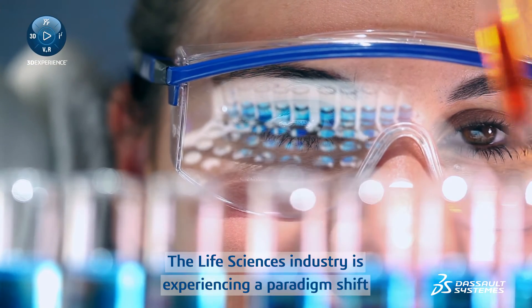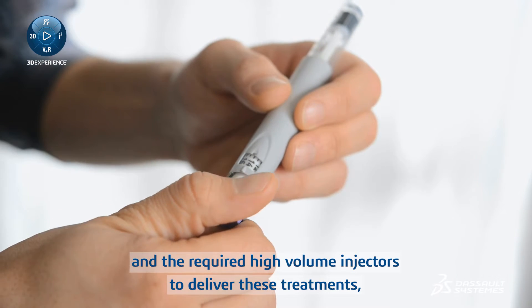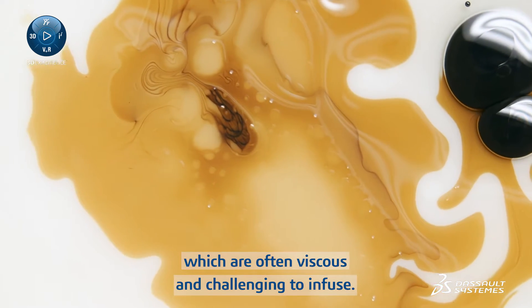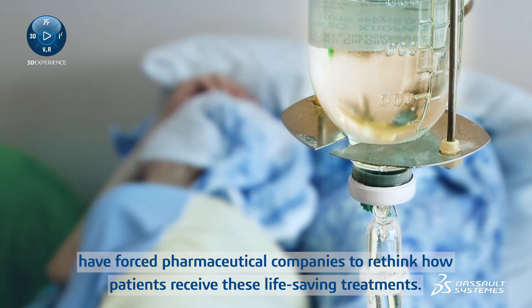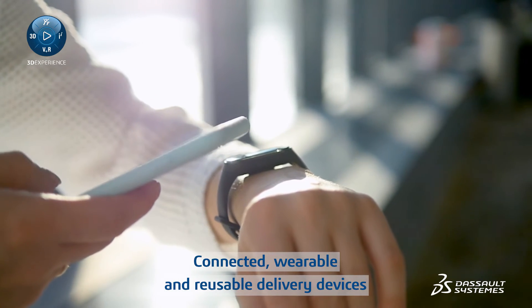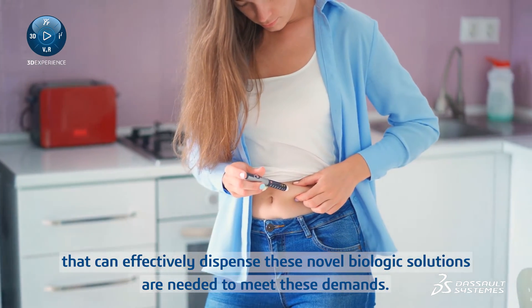The life sciences industry is experiencing a paradigm shift towards large molecule biologics and the required high-volume injectors to deliver these treatments, which are often viscous and challenging to infuse. Patient demands for a shift in the point of care have forced pharmaceutical companies to rethink how patients receive these life-saving treatments. Connected, wearable, and reusable delivery devices that can effectively dispense these novel biologic solutions are needed to meet these demands.